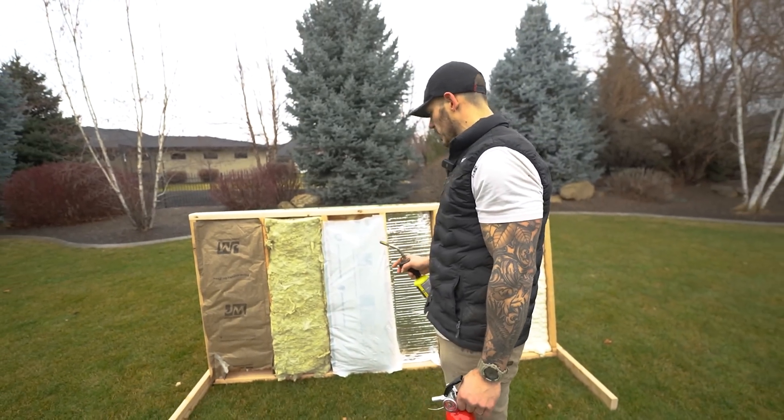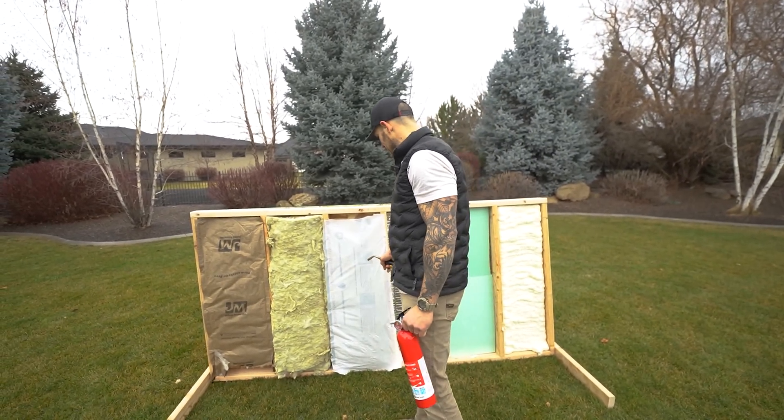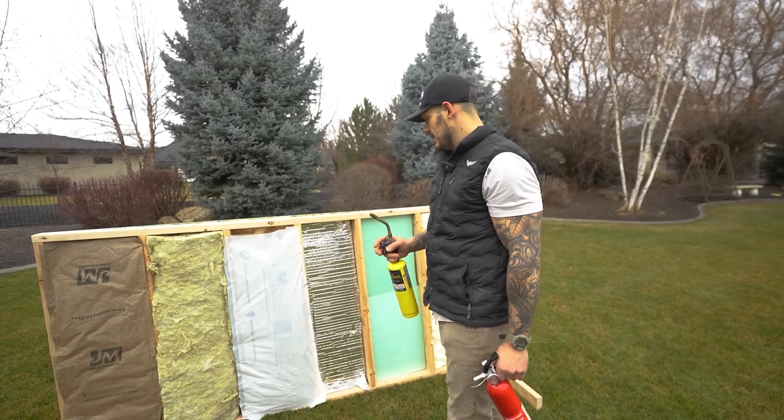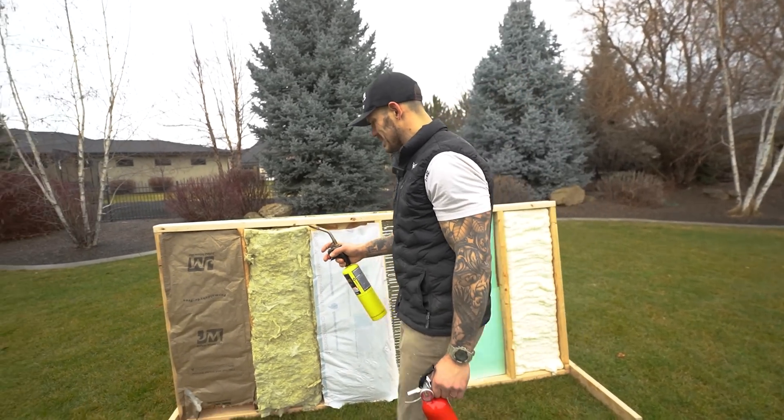What we're trying to see here is how quickly it will catch on fire. This part is going to be messy because it's all going to fall out, but the rest of it I think is going to slowly melt. Let's start with our classic fiberglass insulation.